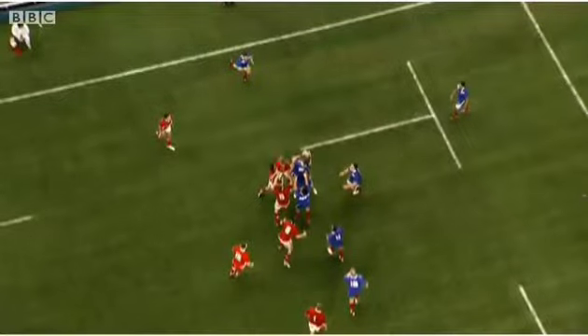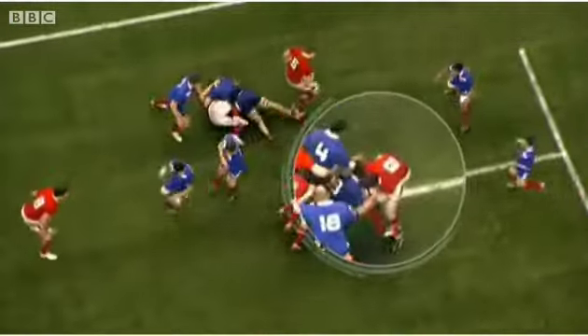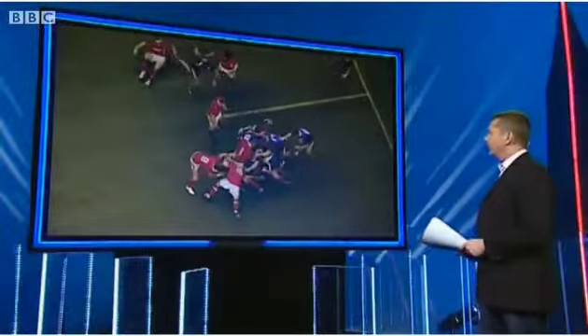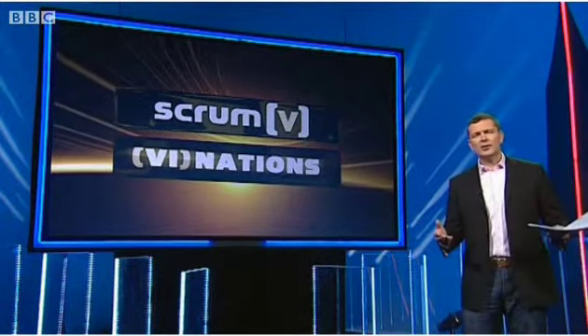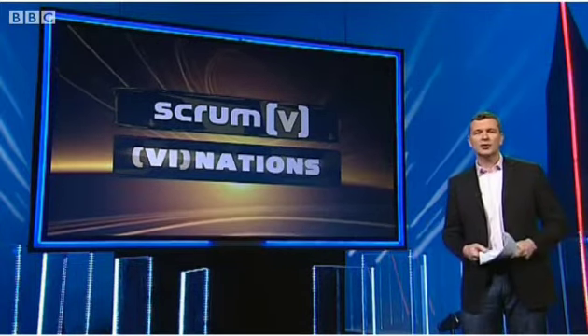Ryan Jones typified the Welsh effort, and when it came down to the final moments he again found himself as nuisance value time and time again, turning the ball over and ripping it from the French in this case. My first poser for the panel tonight is: were the French indifferent? Do they have tactical issues, or did Wales really stop them playing yesterday?